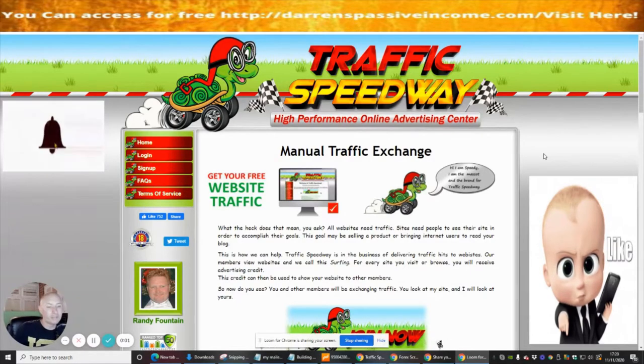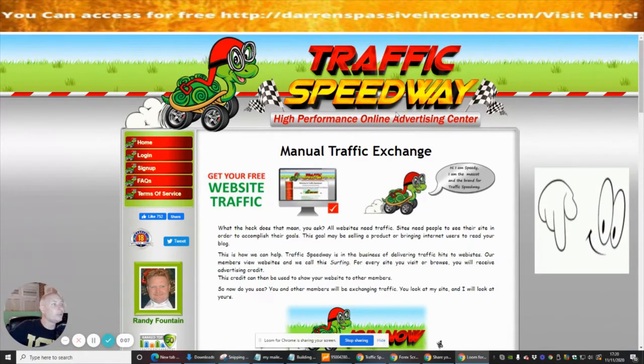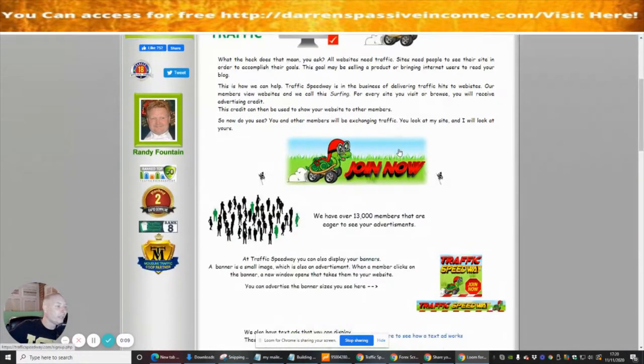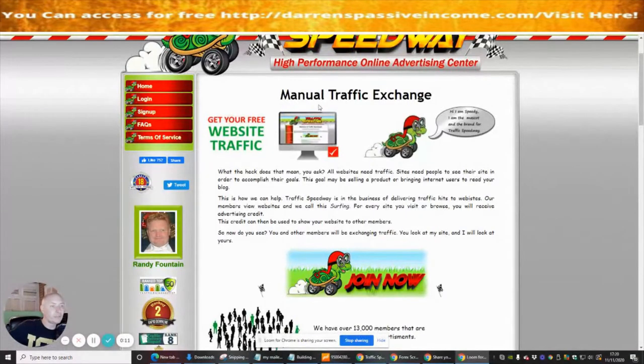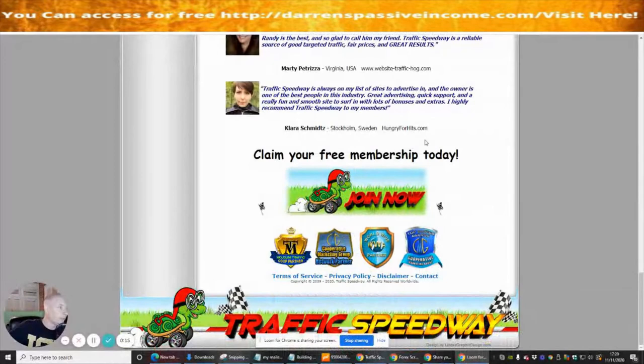Hi guys and welcome to my next info product review. This one is called Traffic Speedway, which is basically a high performance online advertising center. As far as I know, this is free to join — so here we go, claim your free membership today.